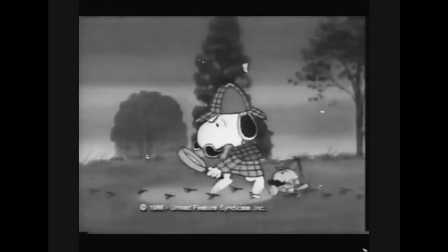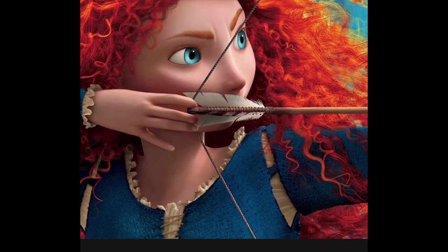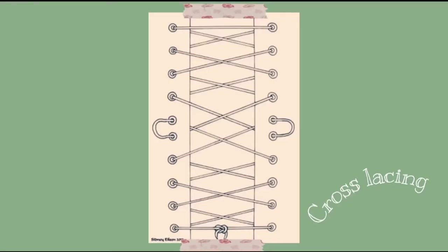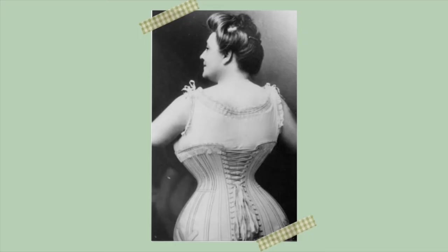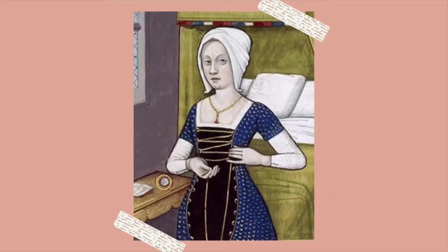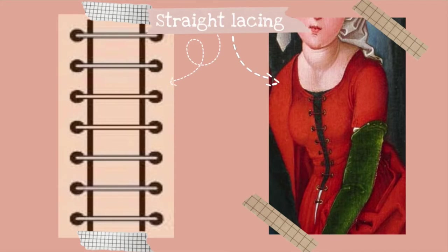This next inaccuracy might only be a small detail, but Merida's dress seems to be laced up at the front using cross-lacing. Cross-lacing wasn't actually used until the invention of the previously mentioned Victorian corset. Instead, her dress would be laced using either straight lacing or spiral lacing.